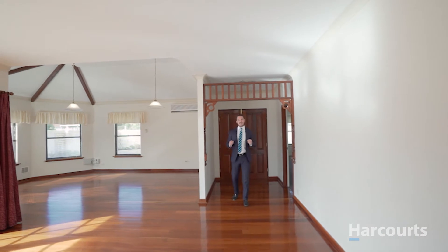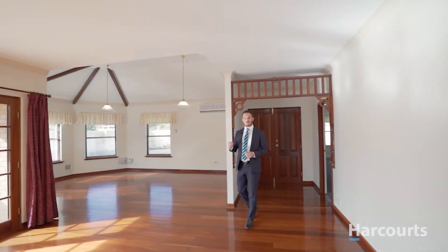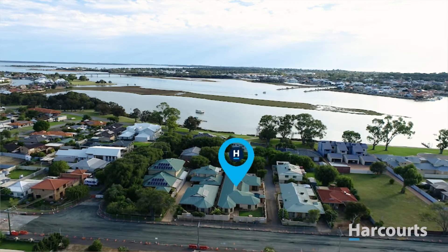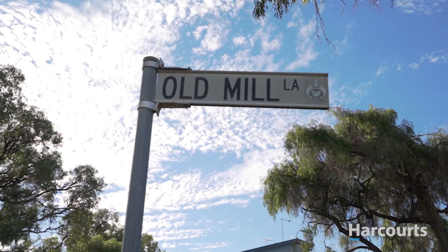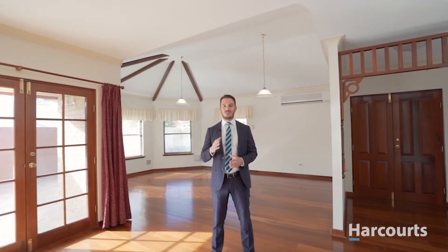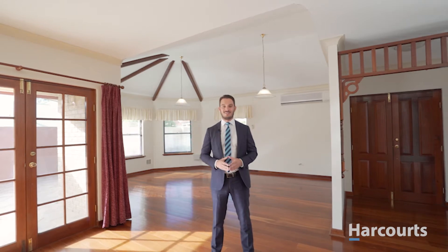The history and character of this six bedroom, seven bathroom residence running parallel with Old Mill Lane can only truly be appreciated through an inspection. Ladies and gentlemen, welcome to number 31 Leslie Street, within Soldiers Cove, Dudley Park.